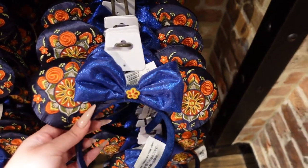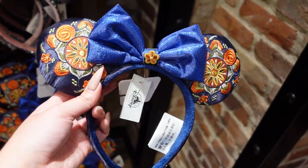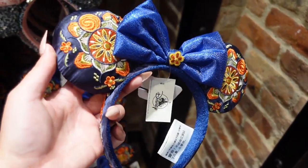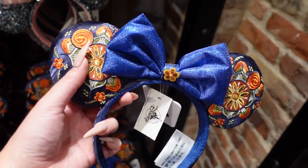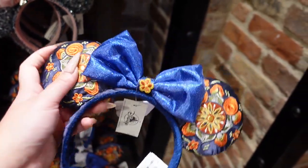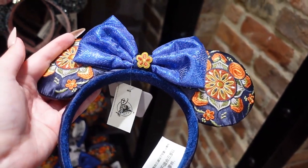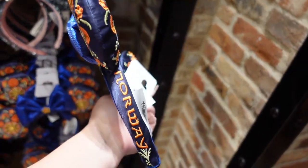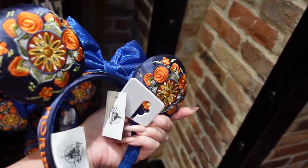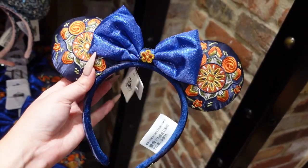Look what's here all the way from Epcot — we have Norway ears! This is so unique and interesting. The design is so intricate. The ears are this nice satiny pillowy kind of ear but there's so much embroidery, and the bow is so glittery. My favorite part is the tiny little flower right in the middle. The embroidery goes all the way around and it even says Norway. These are $30 and there's just so much embroidery — wow, that's so cool.